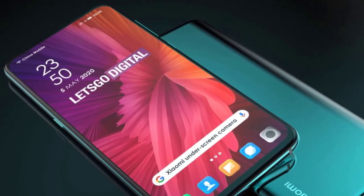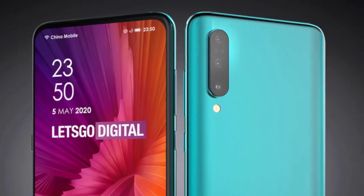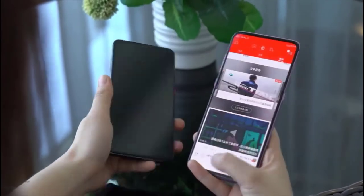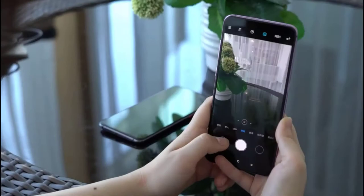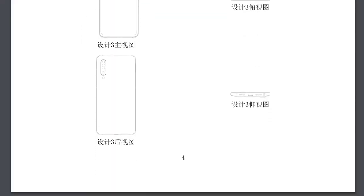This still sounds incredible, but yes, we are at the point where smartphone companies are close to pulling this off. It is expected that this year we'll see our first under-display camera phone. The good thing about Xiaomi is that their devices are affordable, so this could actually be the most affordable under-screen camera phone we see later in the year.